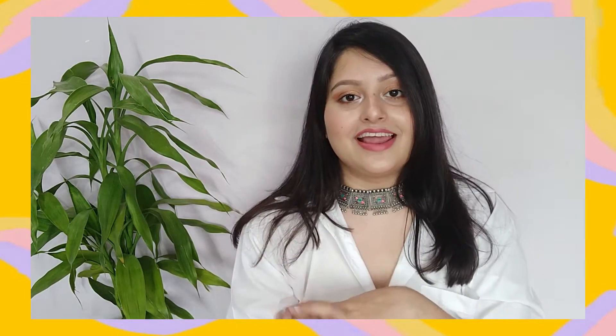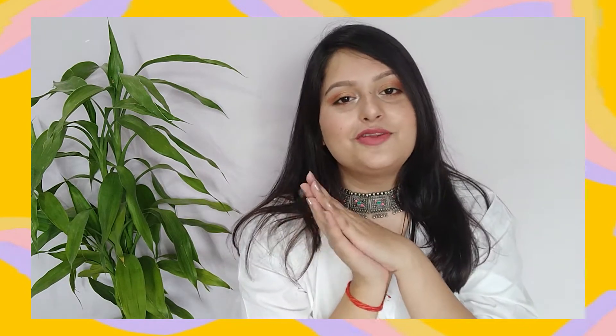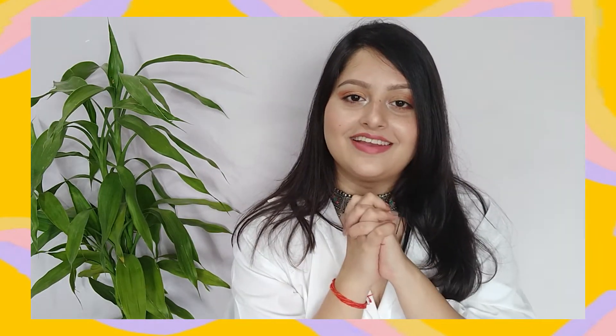Hi everyone and welcome to my channel. My name is Deekshita and I am from Uttarakhand. I make videos on fashion, beauty and lifestyle, and if you are seeing this face for the first time then please don't leave without subscribing to my channel.